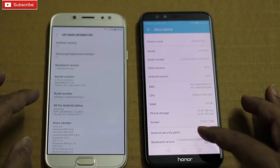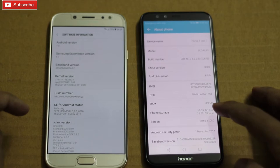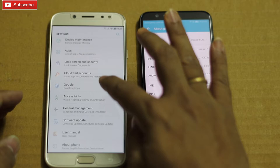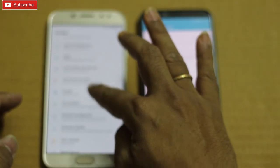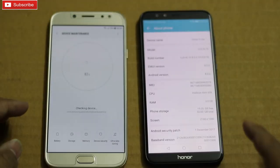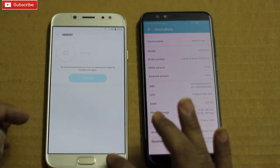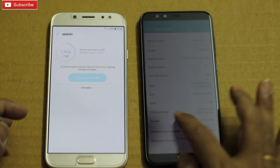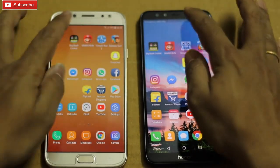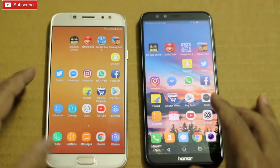As you can see on screen, J7 Pro is running on Android 7.0 whereas Honor 9 Lite is running on 8.0. Both have 3GB RAM and 64GB storage. We don't have any apps running in the background and we are on the same Wi-Fi. So let me quickly start the speed test.